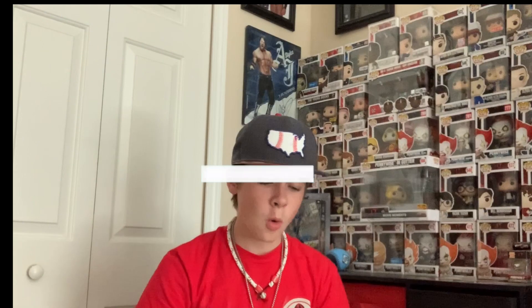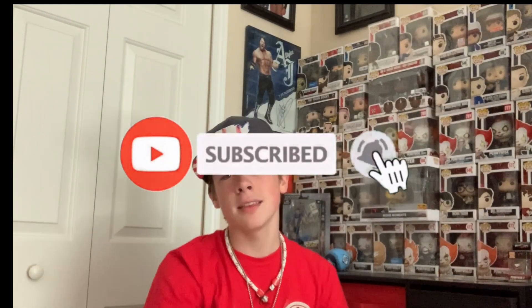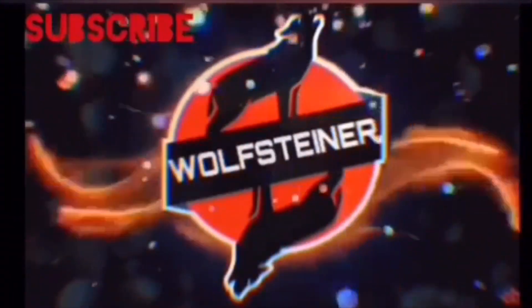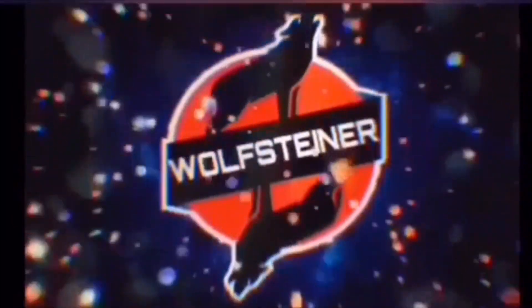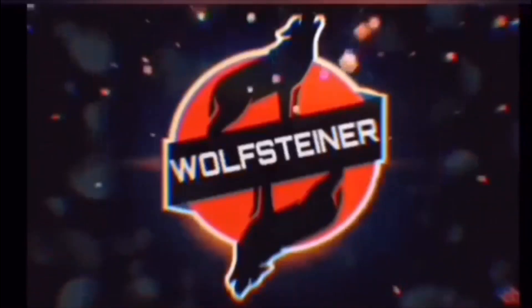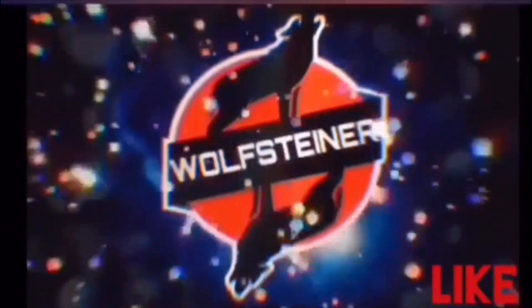But yeah guys, that's going to be it for today's video. If you guys enjoyed the video, as always like, comment, and subscribe for more and I'll see you guys in the next video. Peace out.